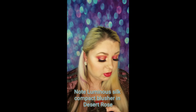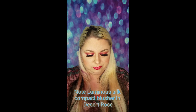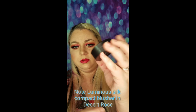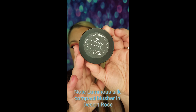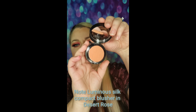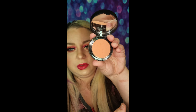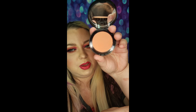Next up is Note Luminous Silk Compact Blusher. Full size, MSRP is $11.99 — that's like a drugstore type price for a blush. Really nice packaging though. The shade is called Desert Rose. It's not broken — success! It's kind of washing out on camera, but this is basically a coral, almost a terracotta coral kind of mix. It looks really wearable and pretty, like a blush I would totally wear. It kind of has a rosy smell. It reminds me of MAC Melba — a blush I've used for years.